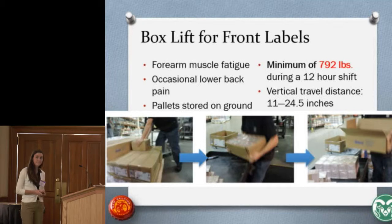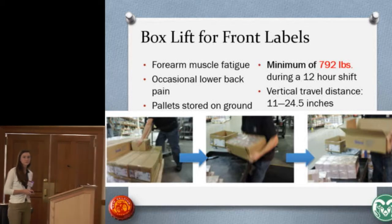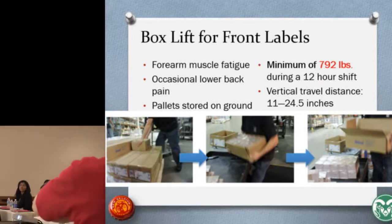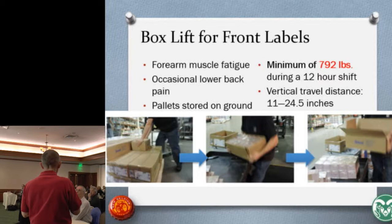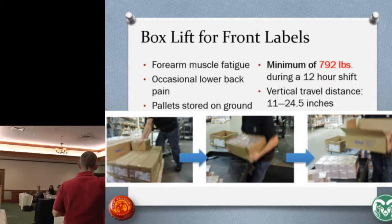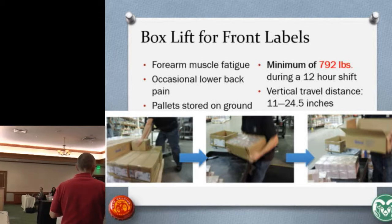At this point there was a brief announcement: at quarter to or quarter after ten, there would be a university-wide practice earthquake drill called the Great ShakeOut, and there may be sounds or sirens. The audience was asked to briefly simulate the drop-cover procedure and then continue, while Leslie would keep her presentation going.